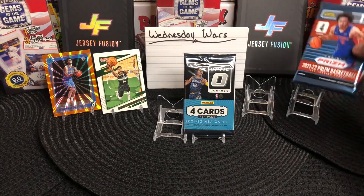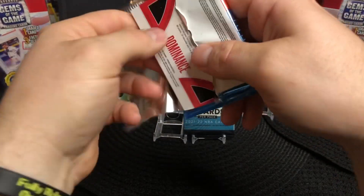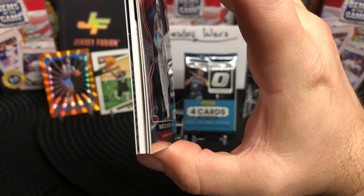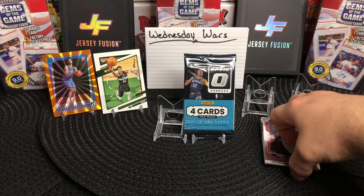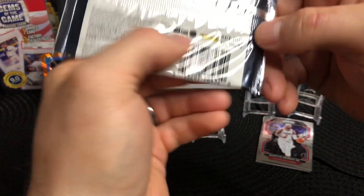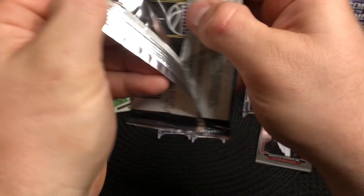We're going to go over here to Prism and see what we get. Okay, we have something special in this pack — we're going to set that down and go ahead and open up the Donruss Optic, which is retail hobby. This is actually supposed to be the best pack of the three.